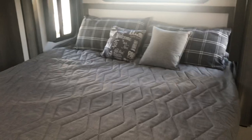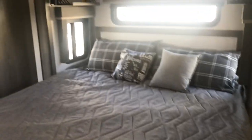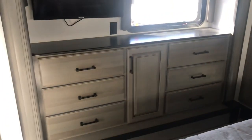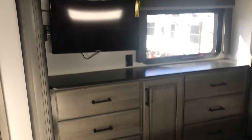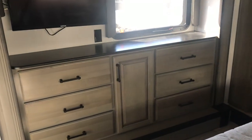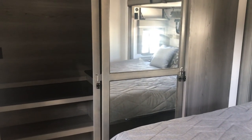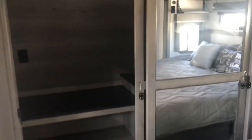Continuing on with the floor plan — here is the king-size bed with a shelf on each side with USB and 110 outlets. Here's a look from over here: there's a window, TV, and lots of storage. Big closet area, and when you close that door it's all mirrors. There is a laundry hamper in there as well. That is the floor plan.